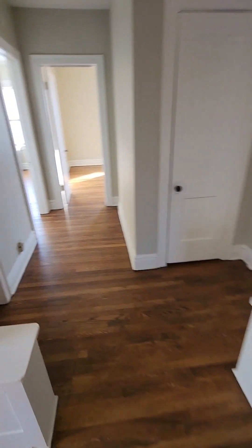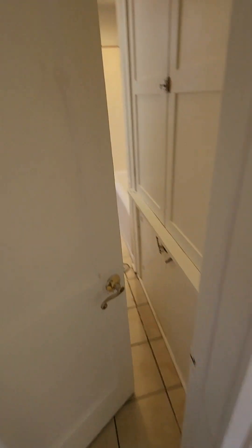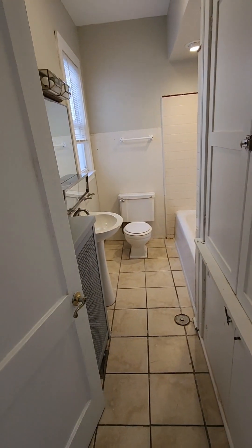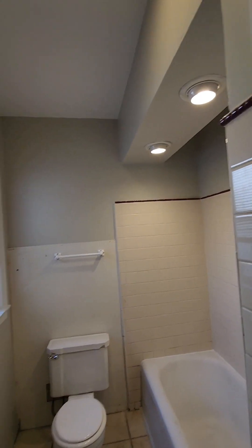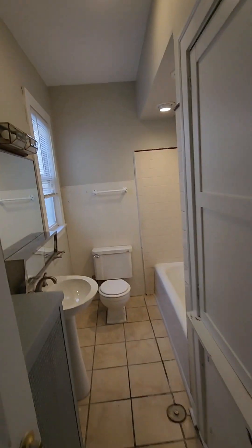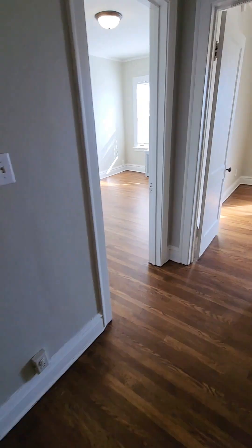Going back through the dining room here, we'll get into our bathroom from here. So our bathroom area — nice lighting over the tub.